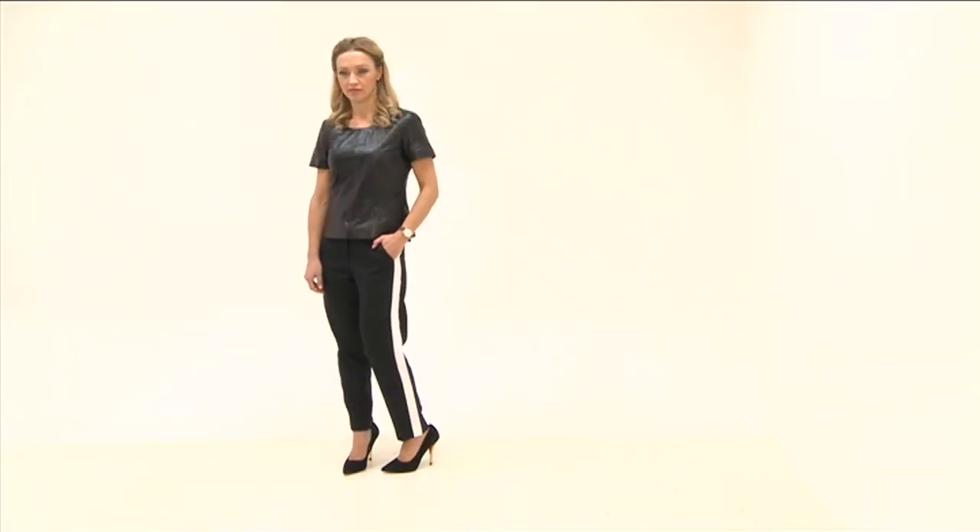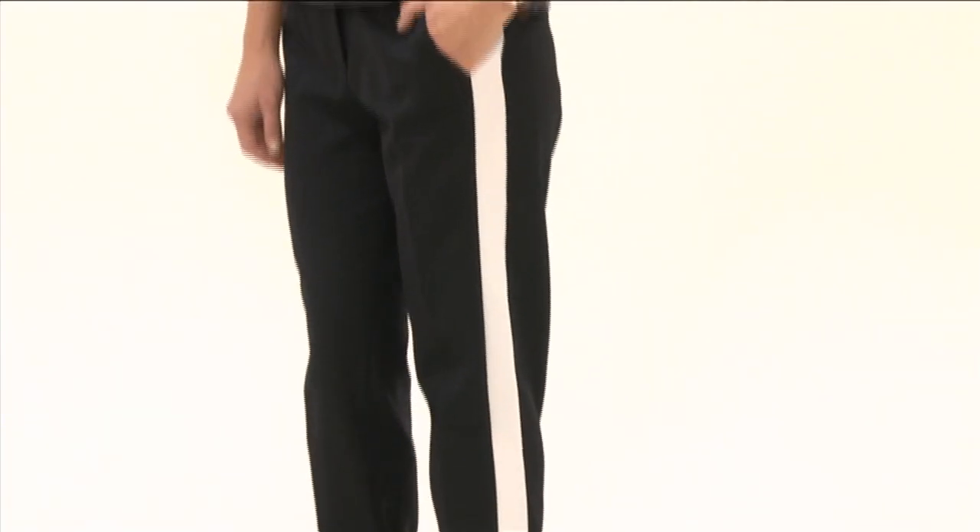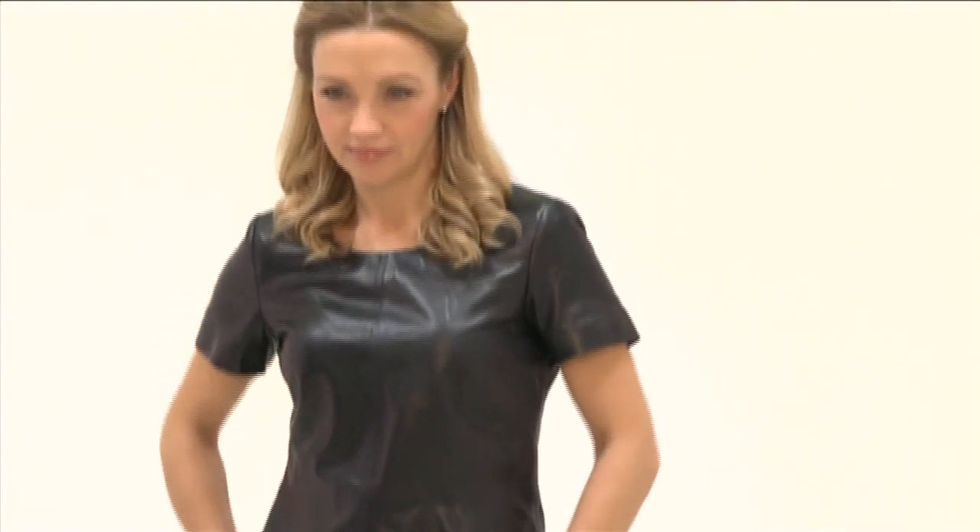It doesn't actually make you go any faster, especially not if you wear it with a four-inch heel. Tuxedo trousers, of course, have a satin stripe down the outside of the leg to tie in with the lapel, and tracksuit trousers have a classic sporty stripe down the side. So these trousers are somewhere in the middle of those two.